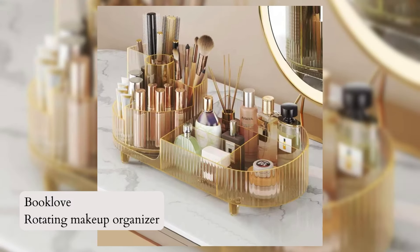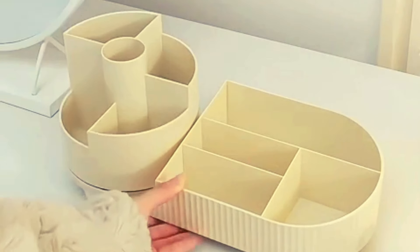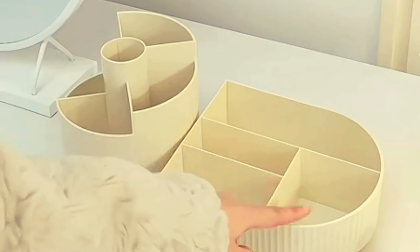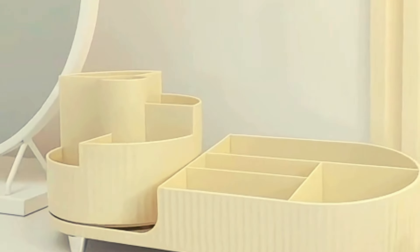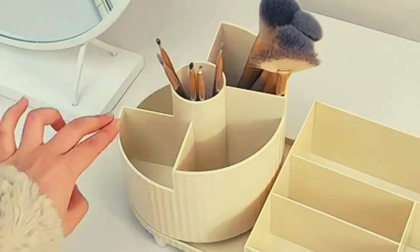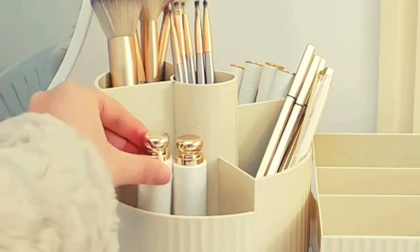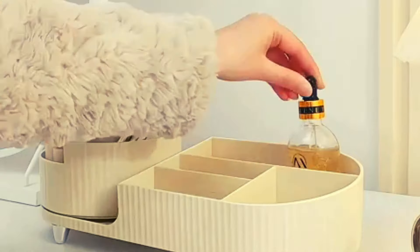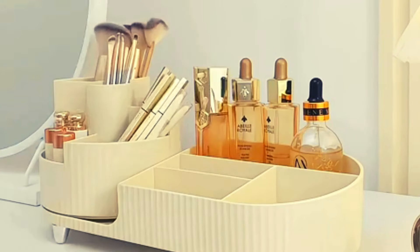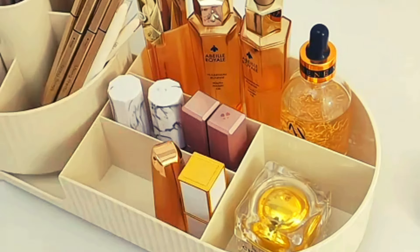Number 5: Book Love Rotating Makeup Organizer. Introducing the Book Love Rotating Makeup Organizer in Crystal Amber. This large-capacity cosmetic display case features a smooth and silent 360-degree rotation. It holds at least 30 makeup brushes, 20 skincare products, and various cosmetics. With its versatile design, it can also serve as a bathroom vanity organizer. Made from high-quality PET material, this organizer is both stylish and durable.